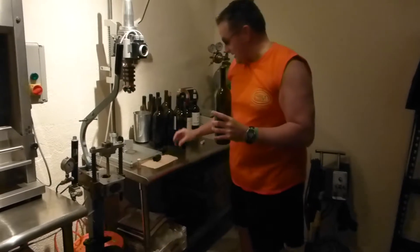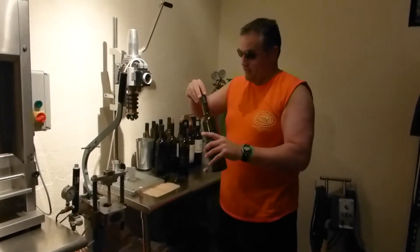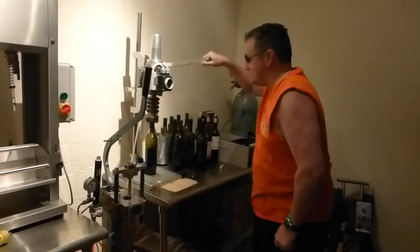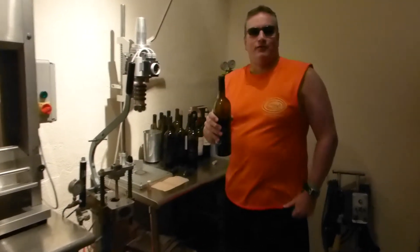Now they take the aluminum part here to seal it, making sure the pressure is the right amount and it's set correctly. You put it on like this, put it here, turn this on, and there you have a nicely sealed bottle of wine.